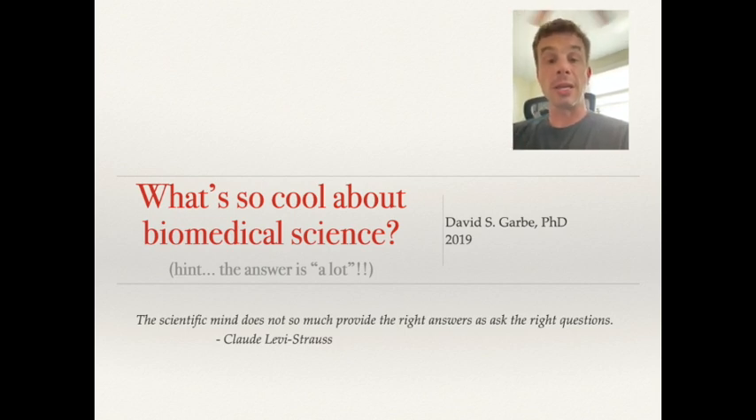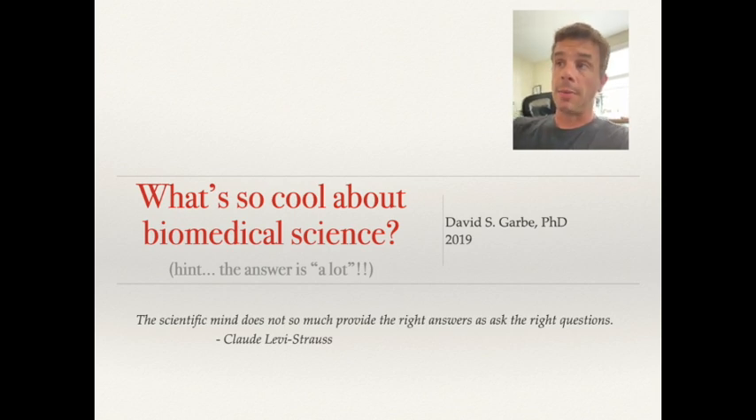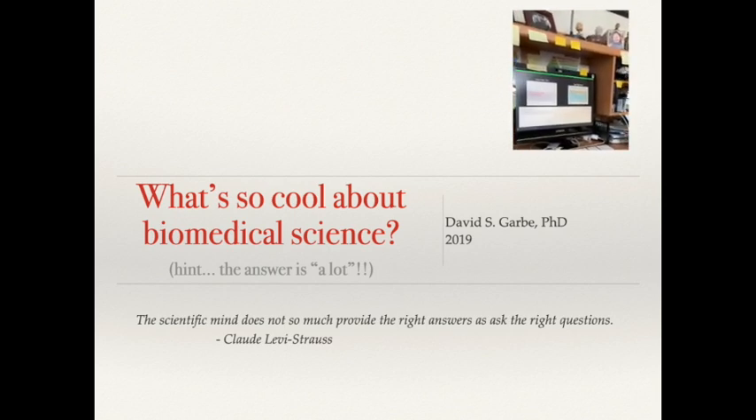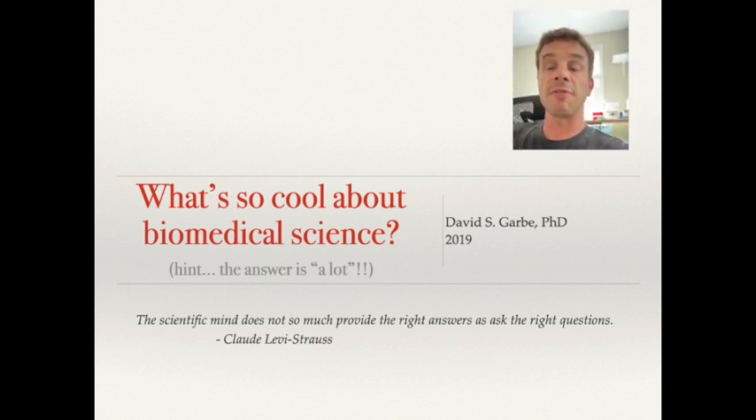I usually give this presentation live to students, but obviously we're in a global pandemic right now and we're stuck doing this virtually. I'm going to try something a little different today — I'll have this camera pointed at me most of the time, kind of live streaming but recorded, and I'm also going to be looking at my computer screen and recording the slides I'll be showing you.